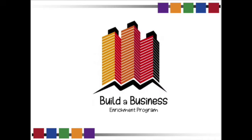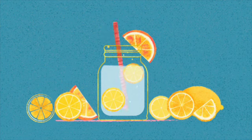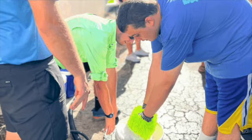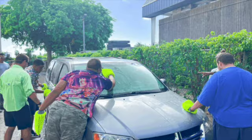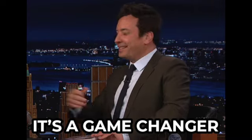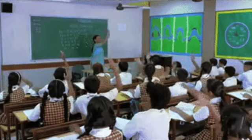Build a Business class is a unique enrichment program. It can be something small like a lemonade stand to something involved like a multi-family garage sale or a car wash. Whatever that business is, it is where they learn to create and run their very own ventures. Can you imagine the sense of accomplishment and independence that comes with that? Seriously, it's a game changer. We're talking about a program that's designed to ignite the minds of students from elementary all the way up to high school.